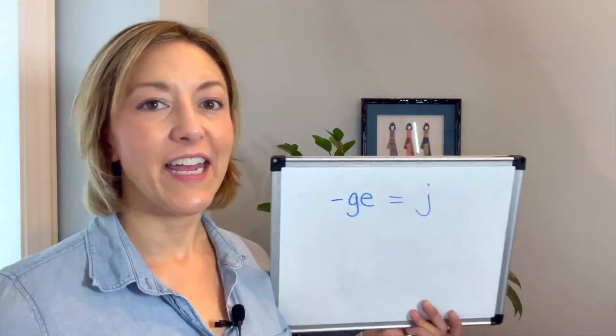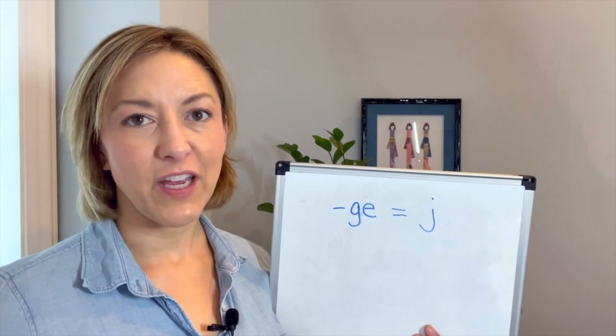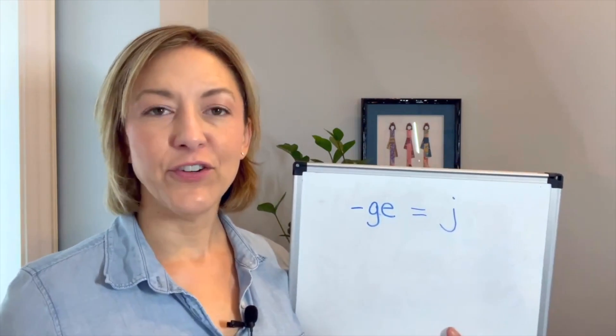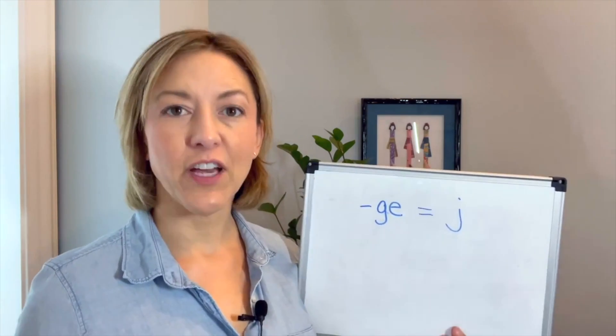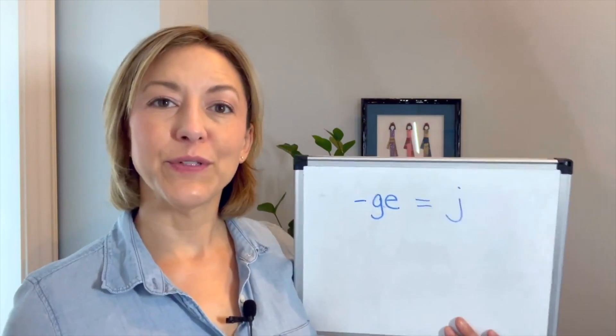Hi everyone, it's Jennifer from Tarle Speech. Again this week for your question of the week, we are working on a spelling pattern and a follow-along practice. Our spelling pattern today is G-E, and when you see that combination you can say the sound J. To make the J sound, you're going to round your lips, your voice box is on and moving, and your tongue touches your teeth to start the sound and then pulls back into the middle of your mouth.